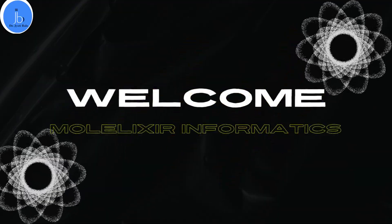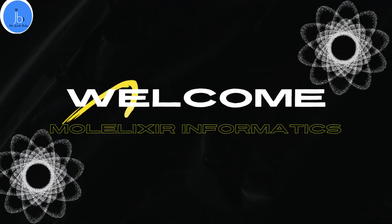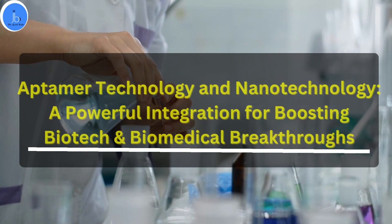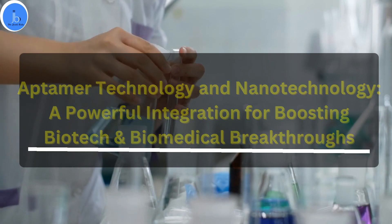Hey everyone, this is Dr. Jyoti Bala. I welcome you all on my YouTube channel. In this session, we will try to explore the integration of aptamer technology and nanotechnology, and we will also try to look for its applications and the recent trends happening with this integration.